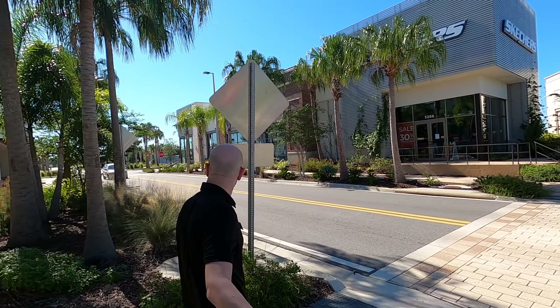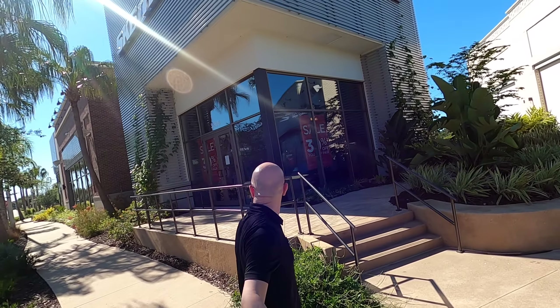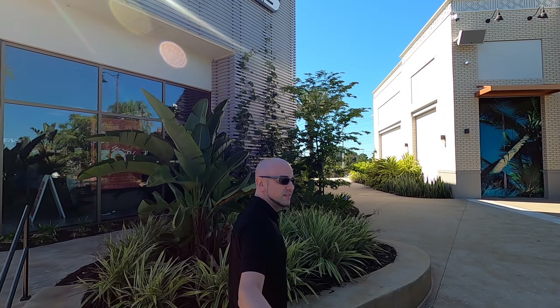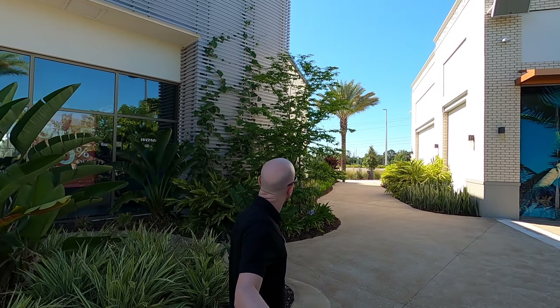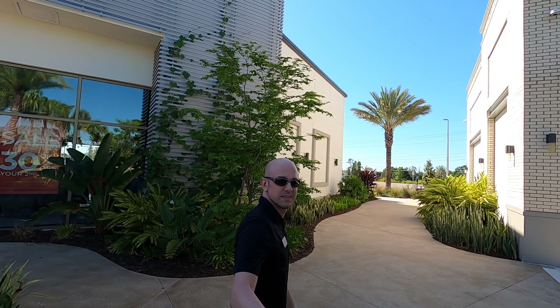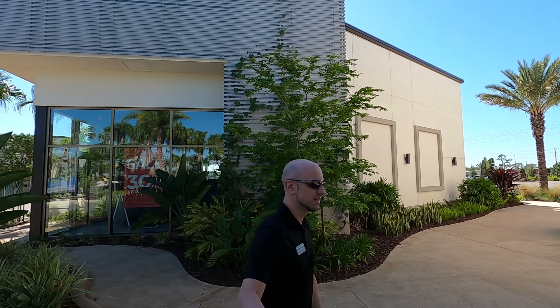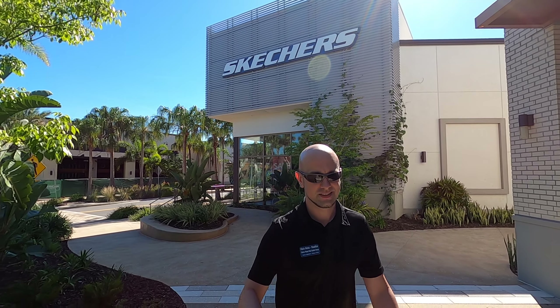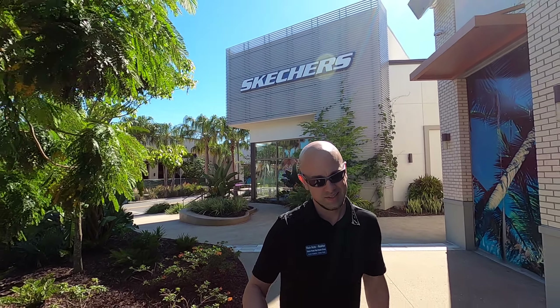Over here behind me is the Gloria Estefan kitchen. This used to be over at Disney Springs, which was called Bongo's, but now the restaurant is over here. So let's head across the street first and then I'm going to head back this way.